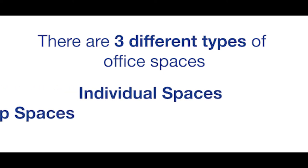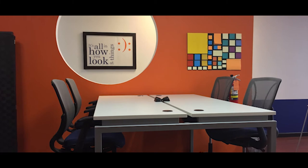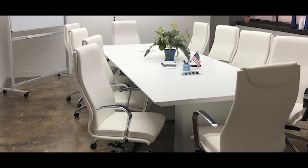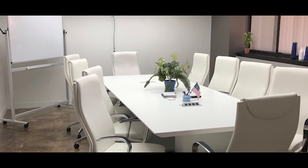These three types are individual spaces, group spaces, and amenity spaces. For new or developing businesses, remote satellite offices, and project rooms, serviced offices can provide a simple solution and provide all of the former types of office space.